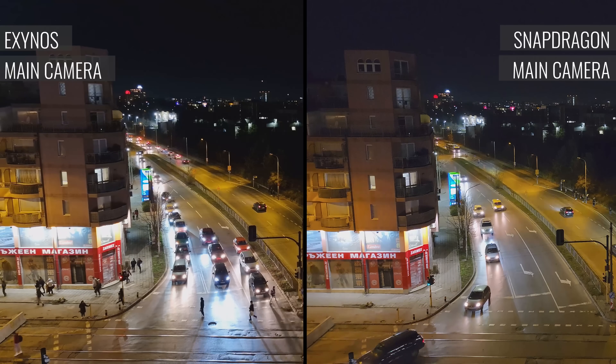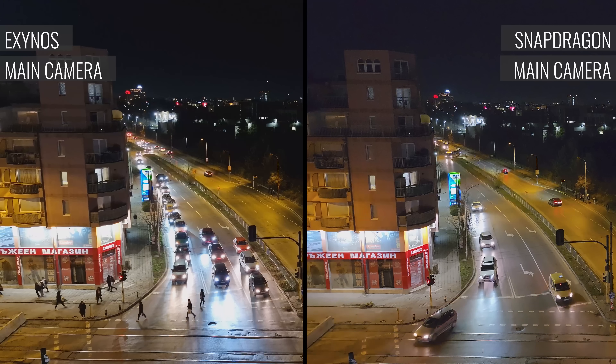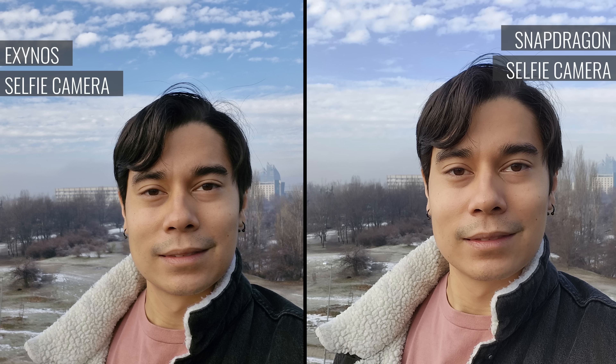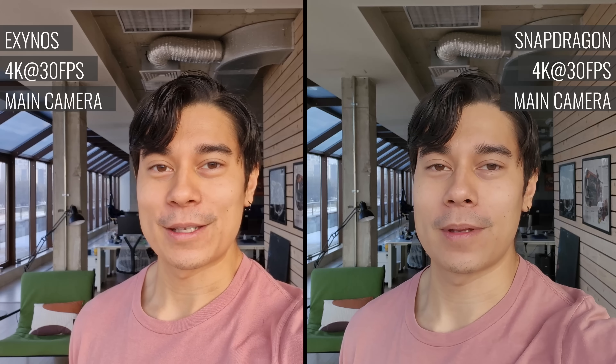In low light, videos are generally better when captured on the Exynos-powered S23 FE — they're clean of noise and with more visible, organic detail. As for selfies, the Snapdragon model saves sharper selfies with more prominent facial features, while the Exynos ones have a more balanced look. And here are the 4K selfie videos from both versions of the S23 FE.